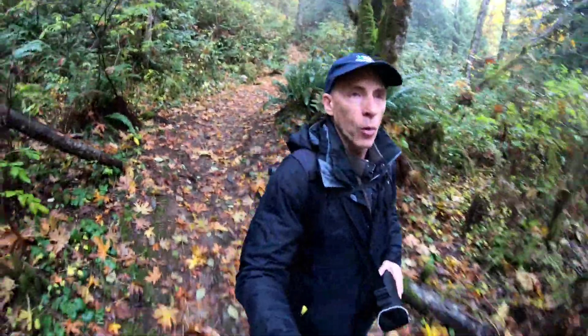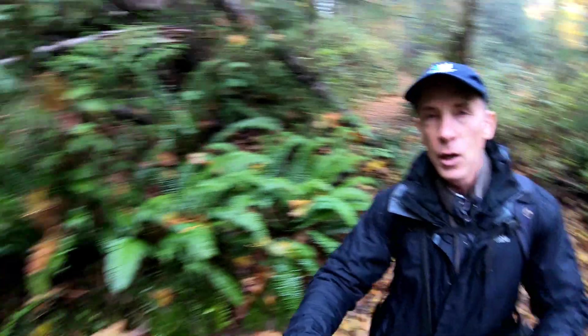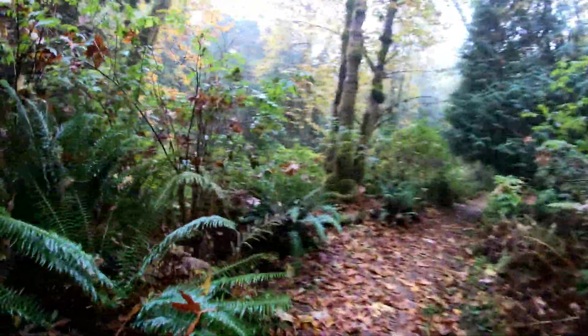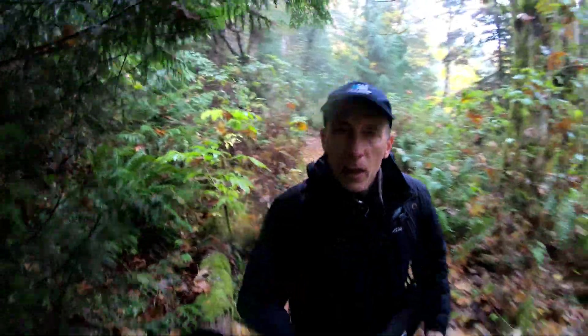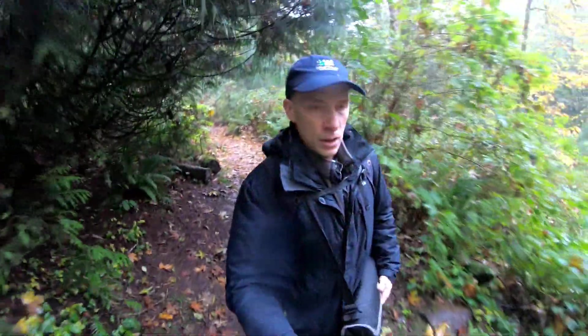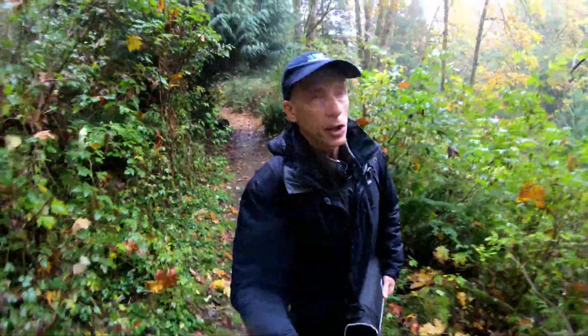As I'm getting near to the waterfall I can see that there are still quite a few nicely colored leaves. The river is actually right by where those maples are, and I'm hoping for a little bit of mist — it looks like I might get my wish at least to some extent.